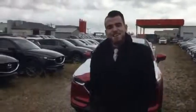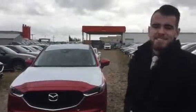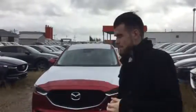Hey Garth, this is Nick here from Alloy Mazda, here to show you the 2017 CX-5. First off, I wanted to thank you for inquiring on our vehicle.